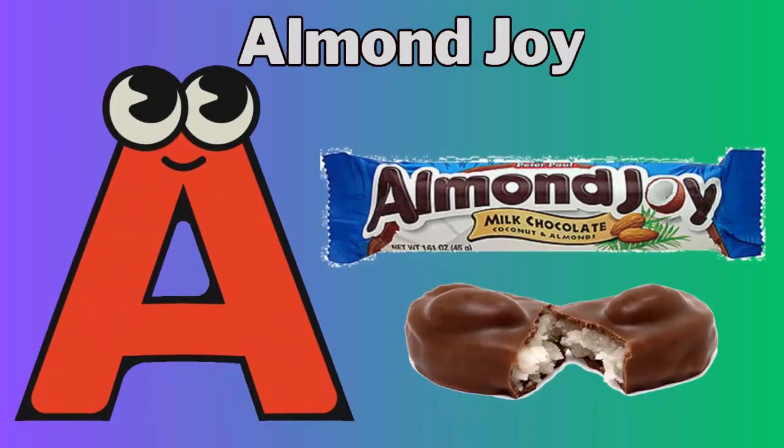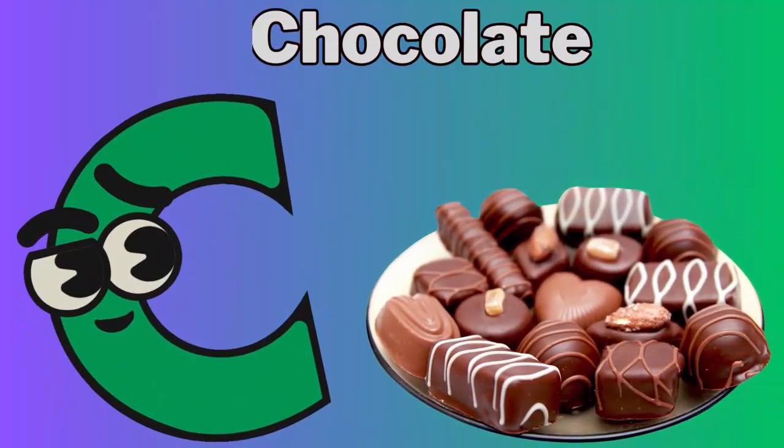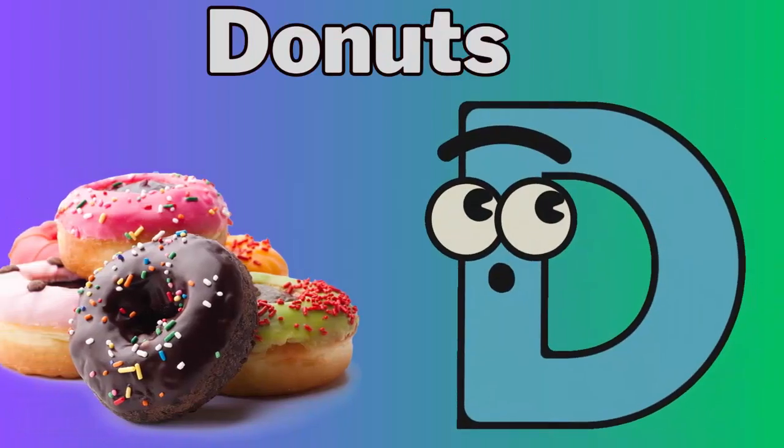A for almond joy. B for burger. C for chocolate. D for donuts.